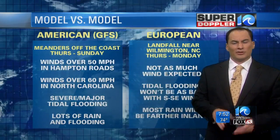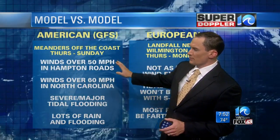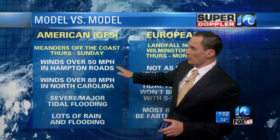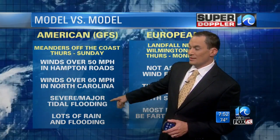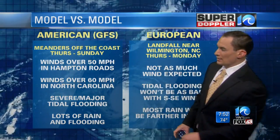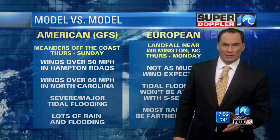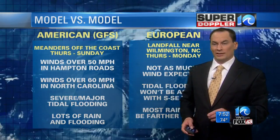So let's outline the two different solutions. The GFS and the Canadian model show winds of over 50 miles an hour in Hampton Roads, winds of over 60 miles an hour in North Carolina. Severe flooding, maybe major flooding, and lots of rain — tidal flooding we're talking about. That's with the American and the Canadian model.